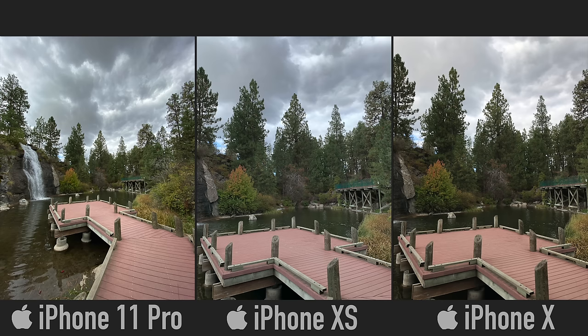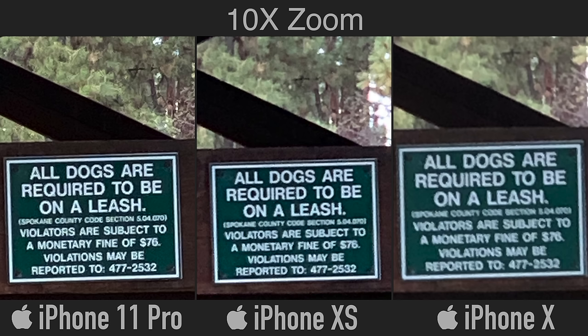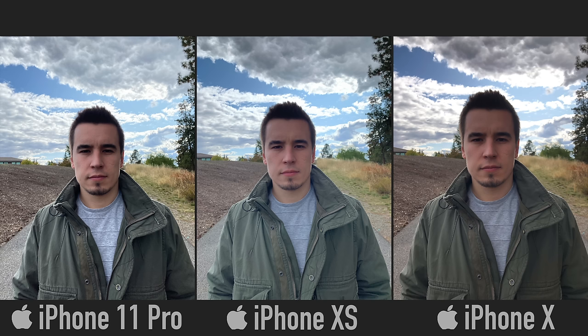In this last shot of the waterfall, this really just shows off how much more you can capture compared to having a standard lens. Not only do we have a little more contrast and saturation with the 11 Pro, but also a lot more cloud detail above. The iPhone 11 Pro's telephoto lens has been dramatically improved — in this 10x zoom the sign looks a lot more detailed, the digital zooming algorithm is much better, and we get so much more detail in the background with the trees.